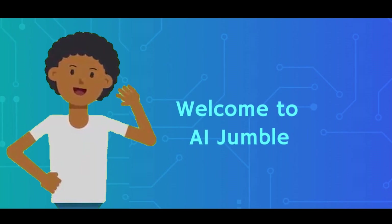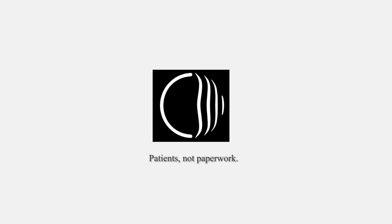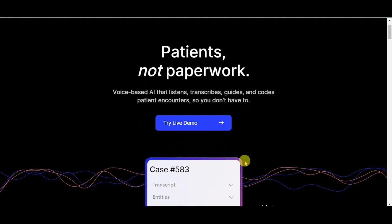Welcome to AI Jumble. Today we're diving into the world of QWERTY, an intelligent partner that helps emergency medical dispatchers make life-saving decisions. It's voice-based AI that listens, transcribes, guides, and codes patient encounters, so you don't have to.